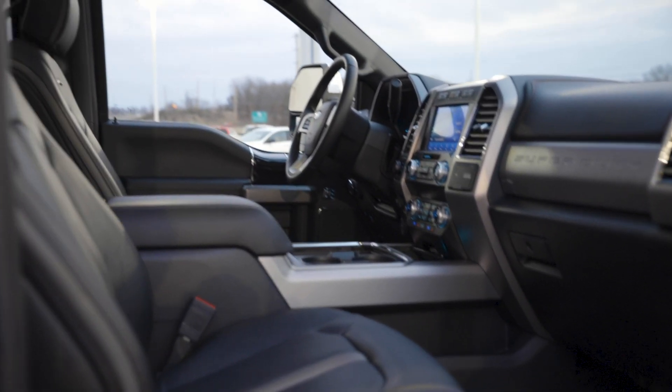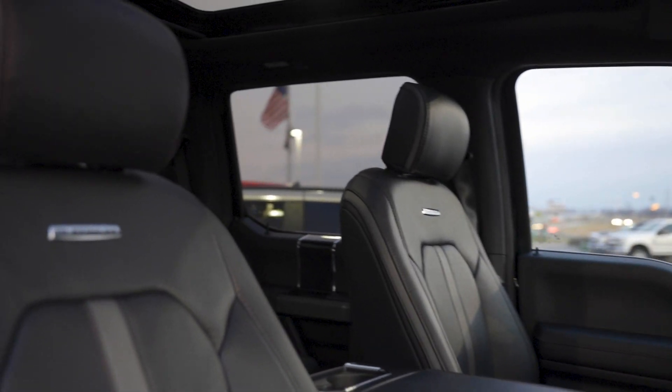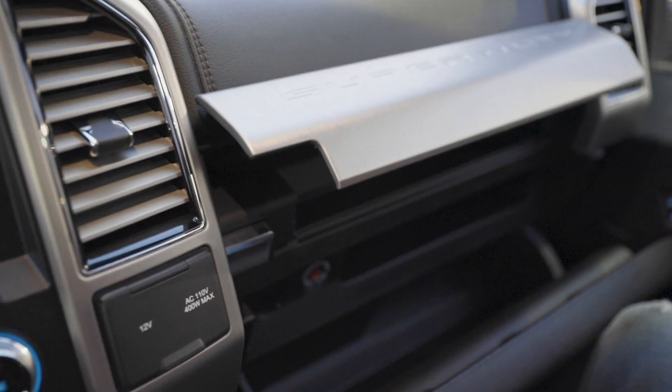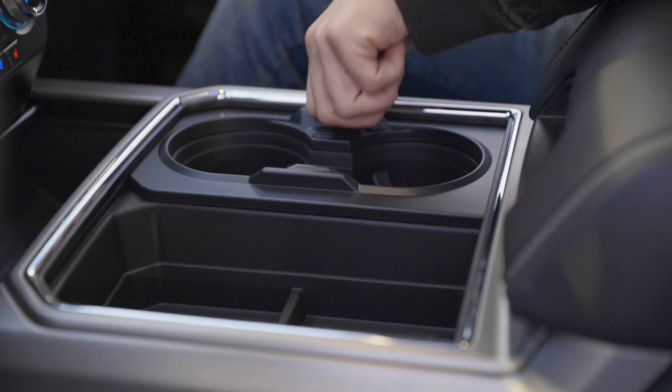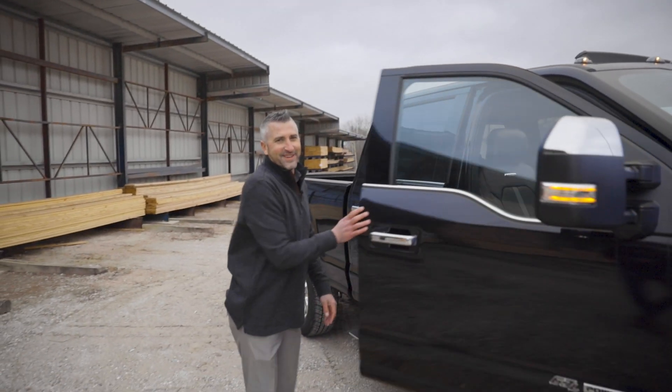Let's go ahead and take a look into the passenger cabin of the 2020 Ford F-250 Super Duty. One of the cool features is going to be the dual glove compartment. You also have the sliding retractable cup holder — but let's quit messing around and take this thing for a test drive.